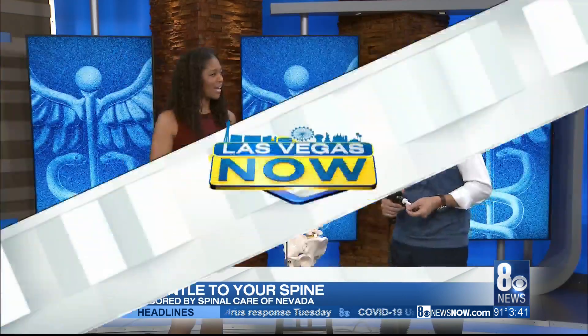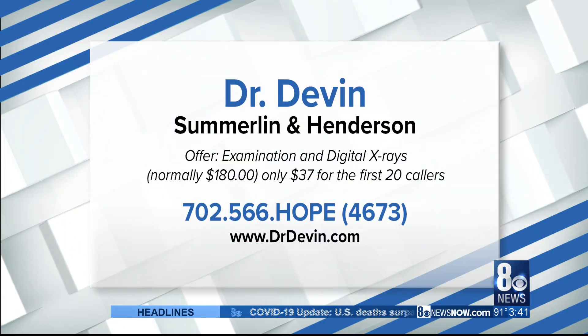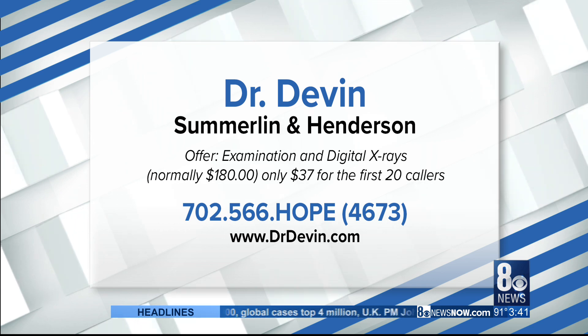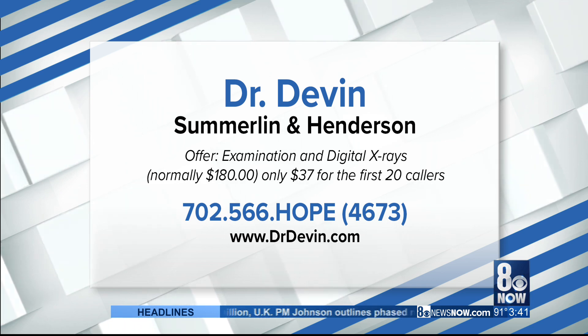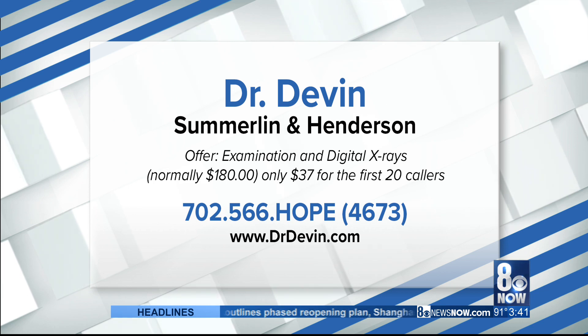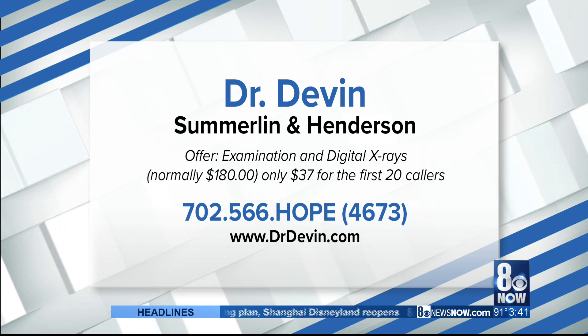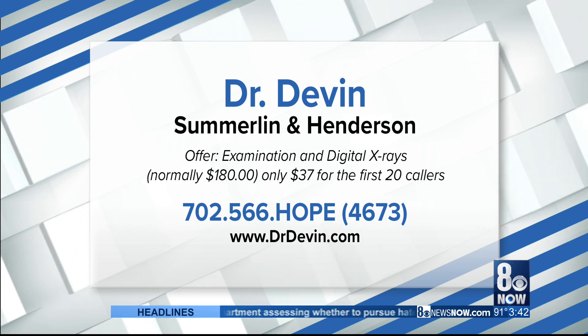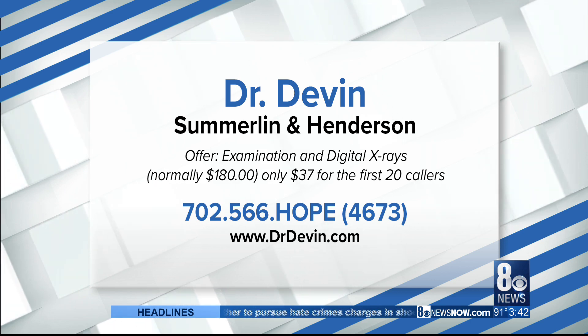It feels better a week or two from now — when you get up and don't have to go to work in pain or struggle to pick up your newborn child all day long. They're not getting any lighter. Thank you, Dr. Devin. The first 20 callers will get a special offer: one examination and X-rays for $37 instead of the usual $180. All you have to do is call 702-566-HOPE. They have two locations — one in Summerlin and one in Henderson. You can also find them online at drdevin.com.